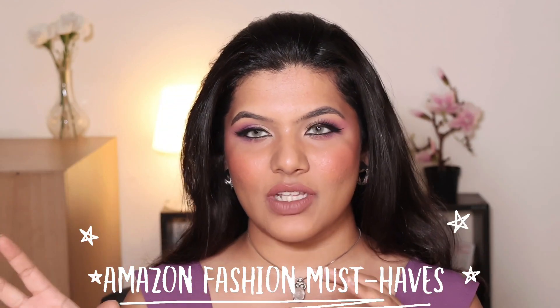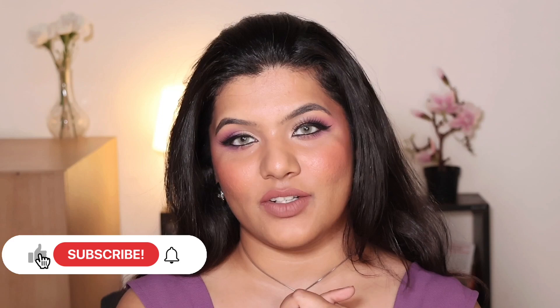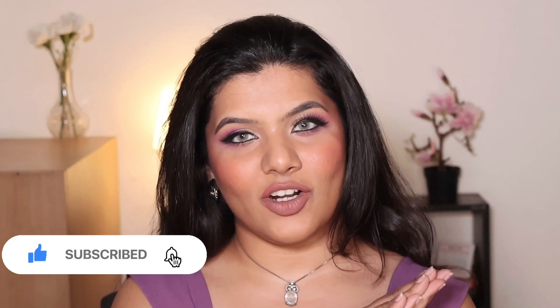Hi guys, welcome back to my channel — or if you're new here, welcome! My name is Shriya. In today's video I'm going to show you some Amazon fashion must-haves and essentials. Please continue watching, and if you're watching for the very first time, don't forget to subscribe. Also, this is a new setup — I'm experimenting with my new camera, so this is not my final setup.